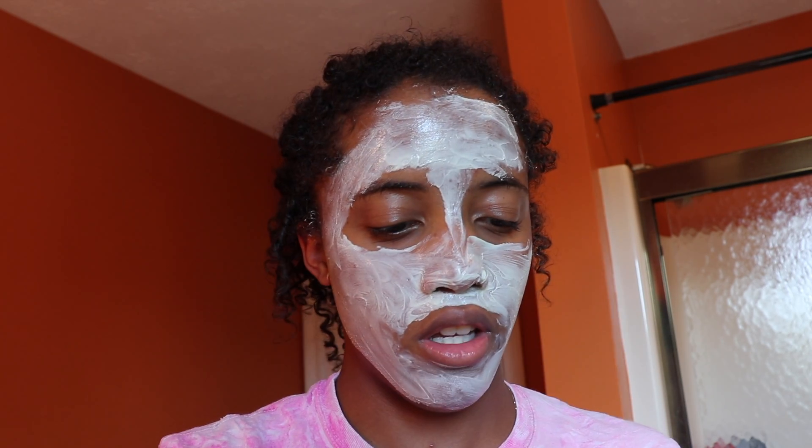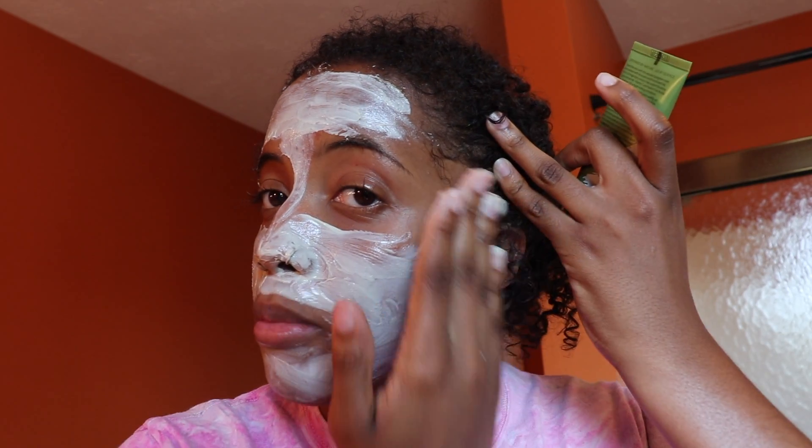I showered and I'm nice and clean now, so we're going to do the face mask. I had a feeling it would be green and I was very right. I'm putting it up here on my forehead too because that's where I get a lot of little bumps from the oil in my hair. It burns a little! I'm going to leave it on for 10 minutes. The instructions say to take it off with a damp cloth as it might stain.